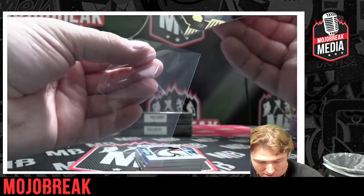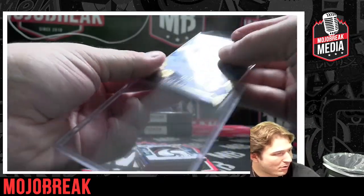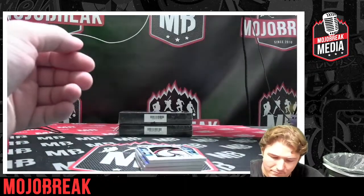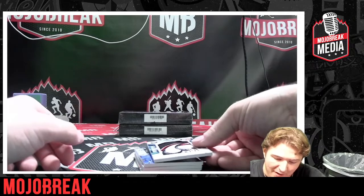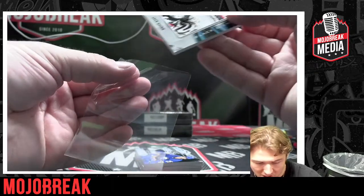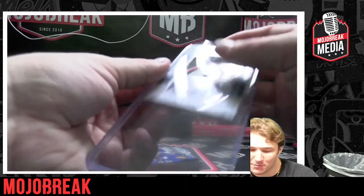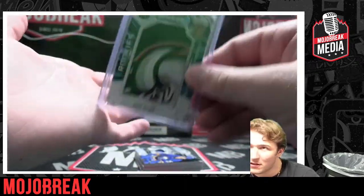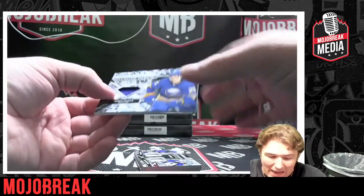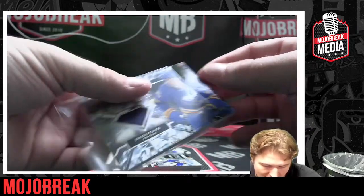We did get another auto — Mark McLaughlin numbered to 99 for the Bruins! Whoo-wee, Boston! Coach George, congratulations! Next up for the Buffalo Sabres — Jack Quinn Team Logo Jumbo Patch. Congratulations Buffalo Sabres! And Owen Power, another one for Buffalo — congratulations, great relic to get here, Diamond Debut Relics.